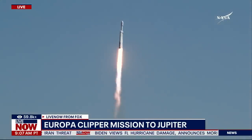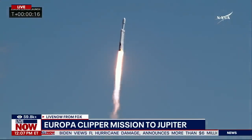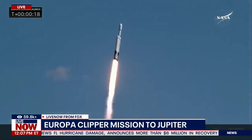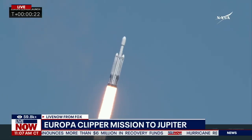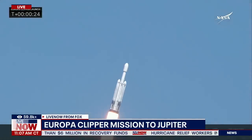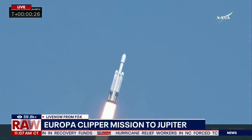Engine chamber pressures are nominal. We hear all 27 Merlin engines look great. Rocket beginning to roll, putting down 5.1 million pounds of thrust.